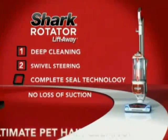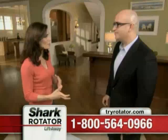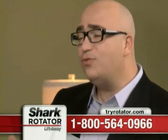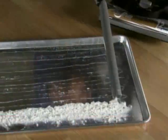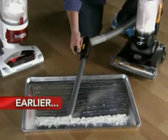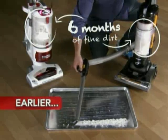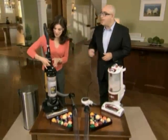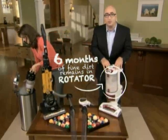They say the new Rotator Lift-Away never loses suction, but it seems every vacuum claims to have big suction these days. That's true — but I can prove my new Rotator Lift-Away has huge suction power and doesn't lose it. We vacuumed up about six months' worth of industry-standard extra fine dust with my new Rotator and a competing upright. We'll empty the competing vacuum, but leave all that dust inside the Rotator — six months' worth. Now let's see how many pool balls we can each suck up.